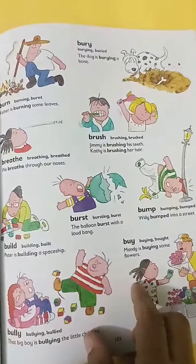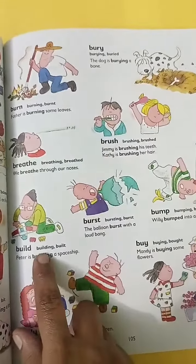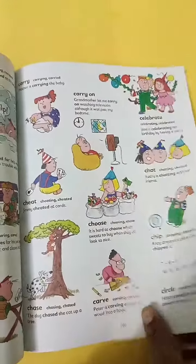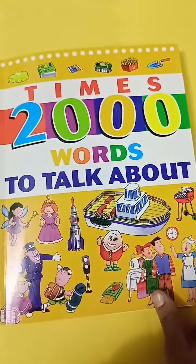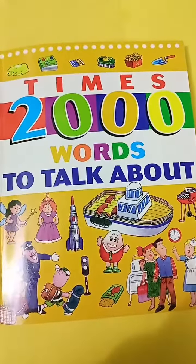They teach children to use sentences, so that the same word is used in context — for example, 'The balloon burst with a loud bang.' The same word is explained in English, past tense, and informal forms. Here is an example: 'Building a spaceship.' So in this way, verb and action words are used. This book is a very comprehensive book on vocabulary. If you want to buy it for your kids, I highly recommend it. Thank you so much for watching.